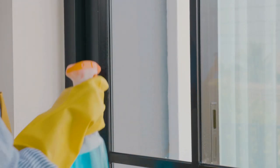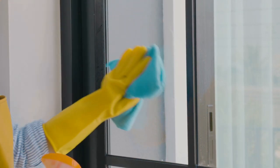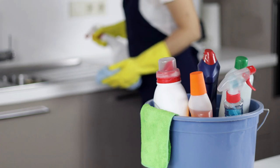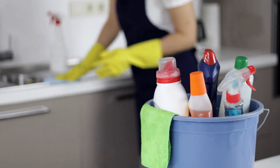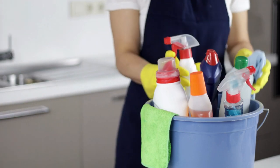The shower curtain liner cleaning process typically involves a few basic steps, which include removing the shower curtain liner from the shower. Before cleaning, it's important to remove the liner from the shower. This allows you to clean both sides of the liner and reach all areas that may have collected mold or mildew.